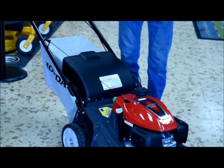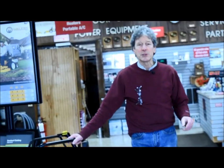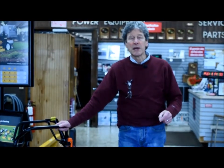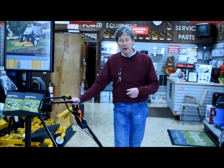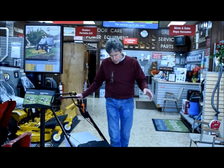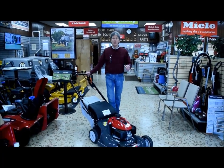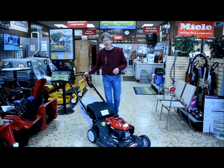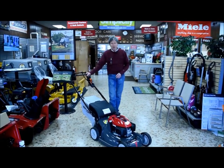Honda therefore gives a lifetime warranty on this cutting deck. This is a premium Honda engine, and Honda of course is renowned throughout the industry for their engine quality. We sell a range of Honda products — snow blowers, generators, tillers, water pumps, and the Honda lawn mower line. The engine caliber of Honda is a result of a world-class automotive manufacturer making outdoor power equipment, in this case a lawn mower.